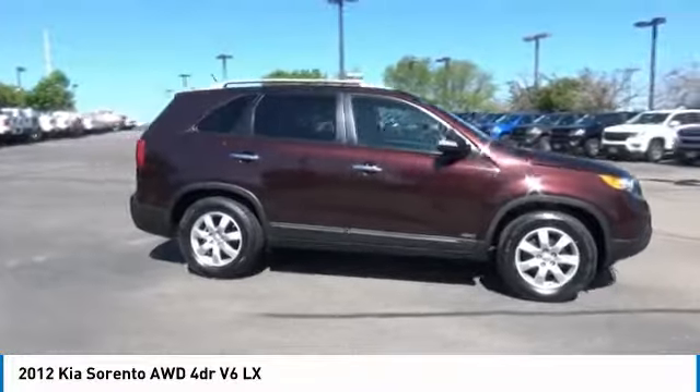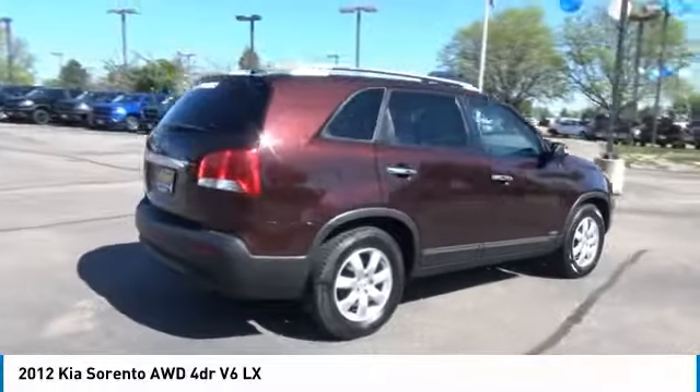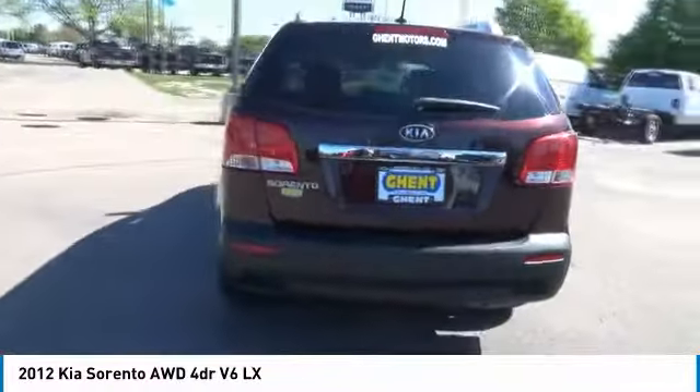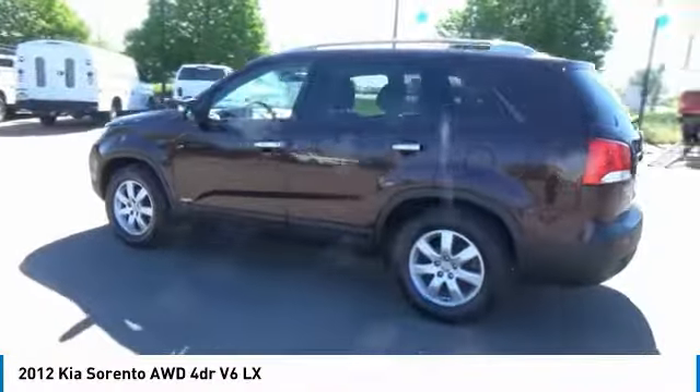Love the 2012 Sorento. The Kia Sorento is a comfortable riding, powerful, compact SUV loaded with impressive standard features. Take one look at its stylish, sleek design and you'll want to cross over to a Sorento.